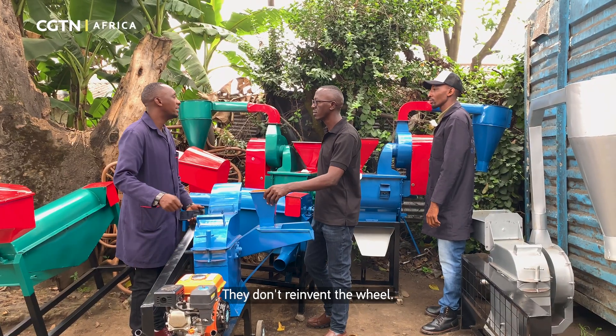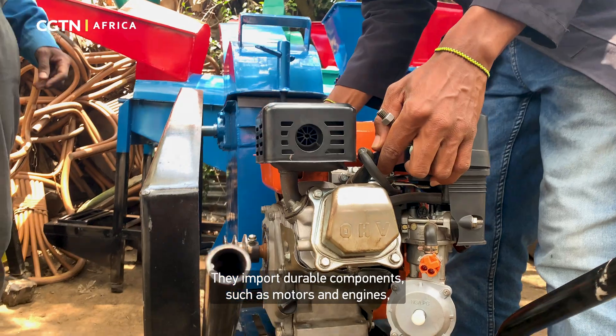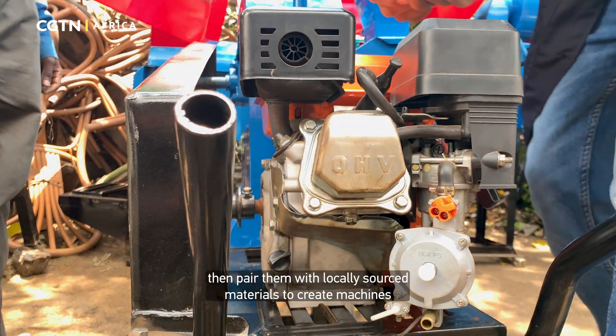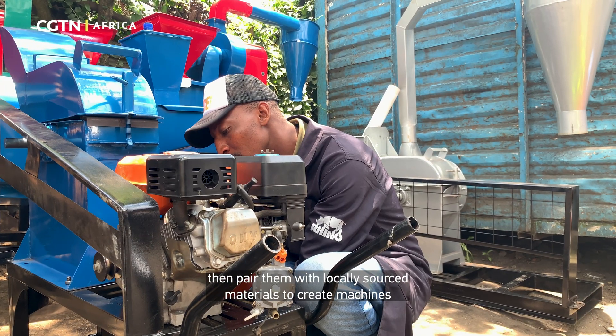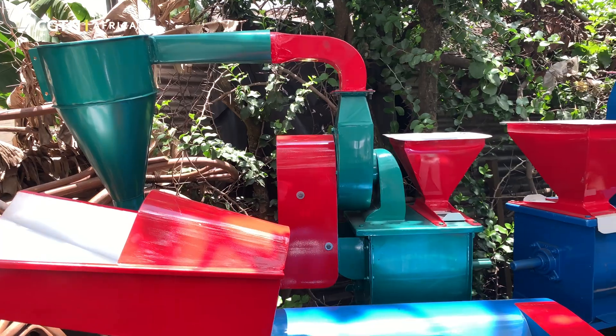They don't reinvent the wheel. They import durable components such as motors and engines, then pair them with locally sourced materials to create machines that are easily accessible to farmers in Africa.